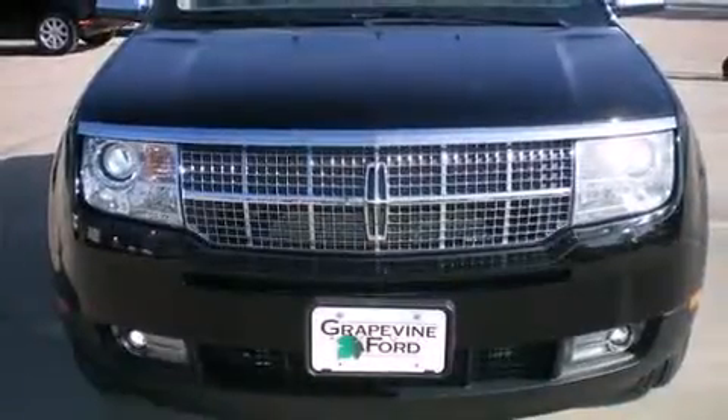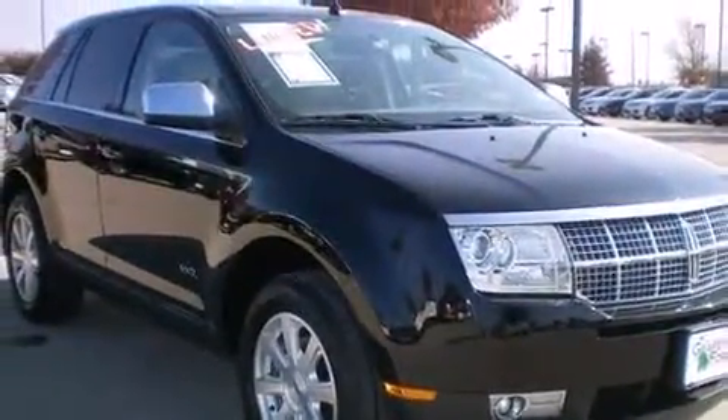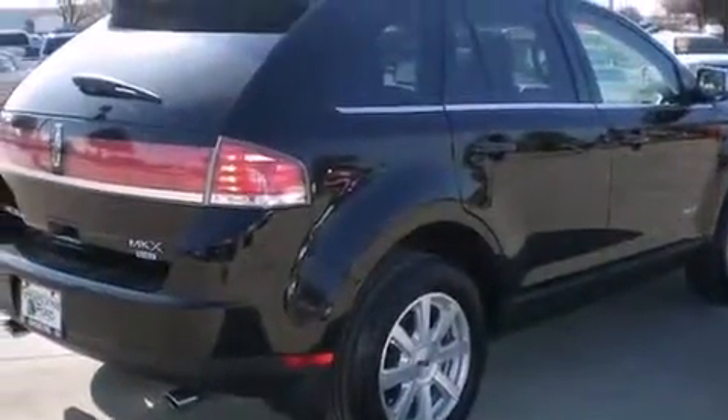Here's a great deal on a 2007 Lincoln MKX. With less than 40,000 miles on the odometer, this four-door sport utility vehicle prioritizes comfort, safety, and convenience. It features all-wheel drive versatility, an automatic transmission, and a 3.5-liter six-cylinder engine.